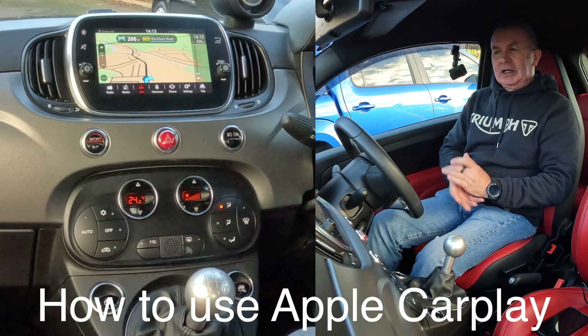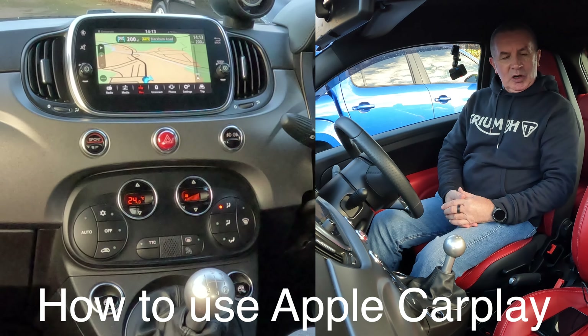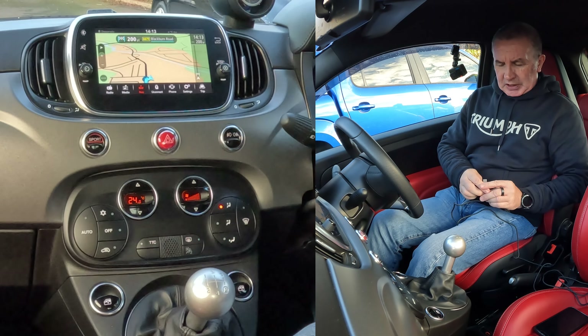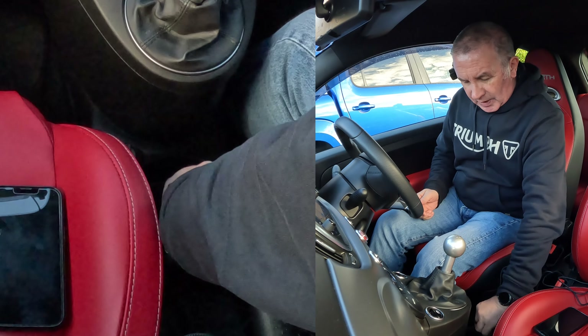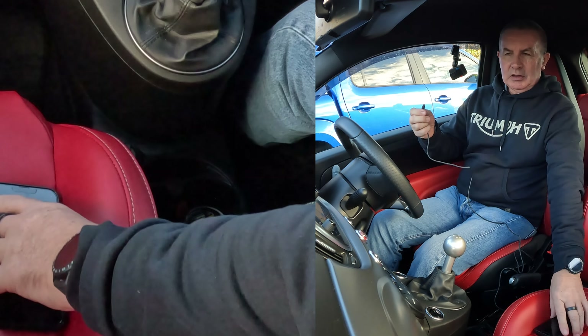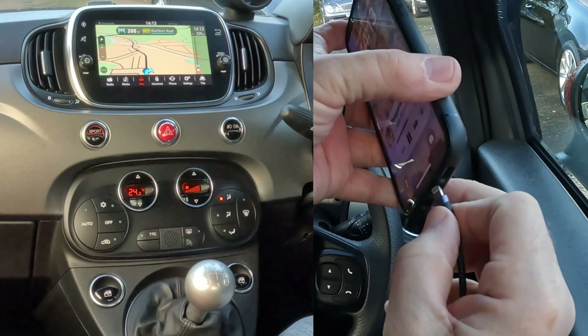The best thing with this system, in this car, is it's got Apple CarPlay too. So with your charging lead, USB, right way around, like so, and then plug in.